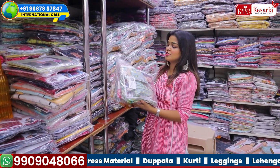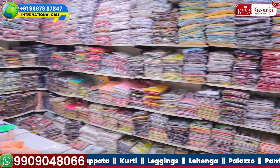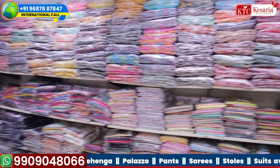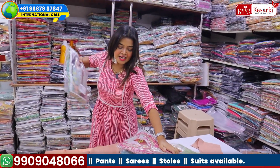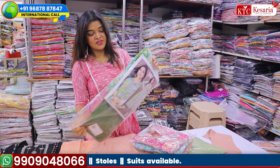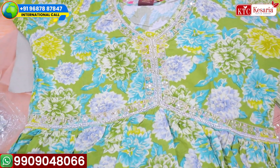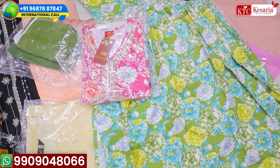There are lots and lots of collections at KTC — you can see items on the top, middle section, and bottom of the counter. This particular design in my hand is a little more expensive, between 700 and under 1000 rupees. It's an Alia cut dress. These types of dresses are very loved because they look really pretty. Let me show you the color combinations — I'm sure you're going to love this segment.